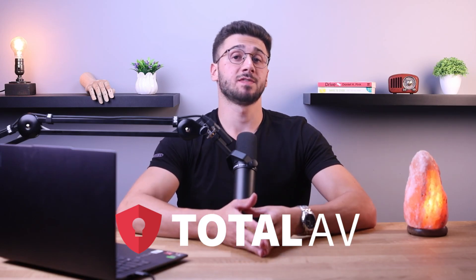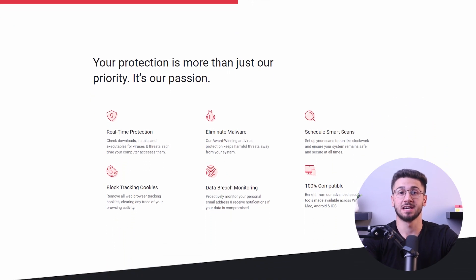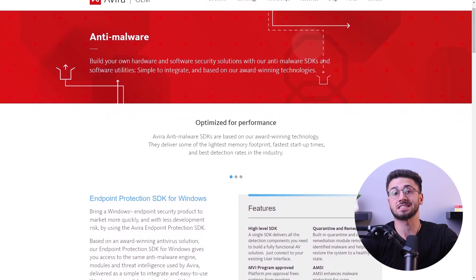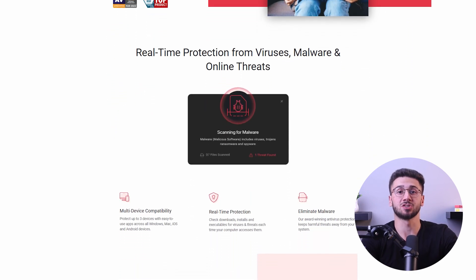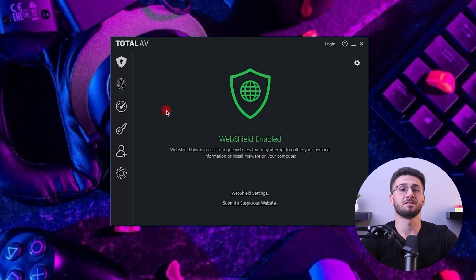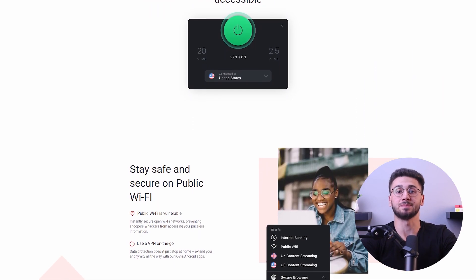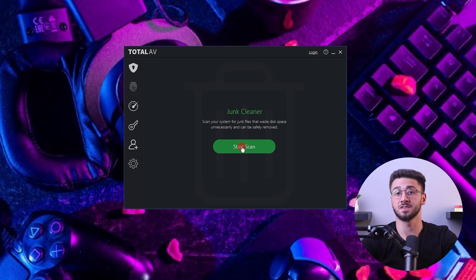Moving on to TotalAV, another antivirus software offering malware protection, enhanced online privacy, system optimization, secure password management, identity theft prevention, ad-free browsing, and excellent customer support. It utilizes Avira's anti-malware engine and provides various scanning options to cater to individual needs. Its real-time protection ensures constant monitoring of potential threats without impacting system performance, and the advanced cloud scanning technology alerts and quarantines threats, while the web shield effectively blocks phishing sites. TotalAV's Safe Browsing VPN enhances online security by masking IP addresses and supporting OpenVPN and IKEv2 protocols. They've also included system optimization features like a junk cleaner and duplicate file finder, which can be useful for anyone who spends a decent amount of time on their computer.